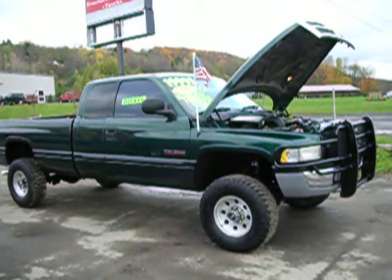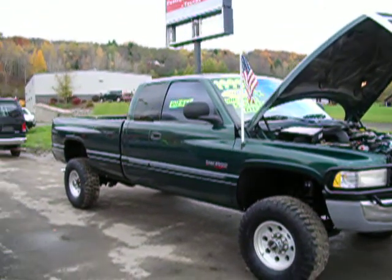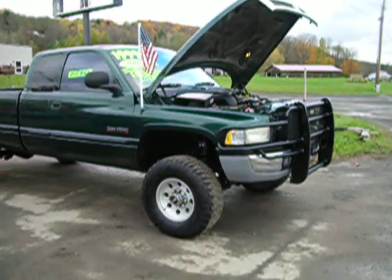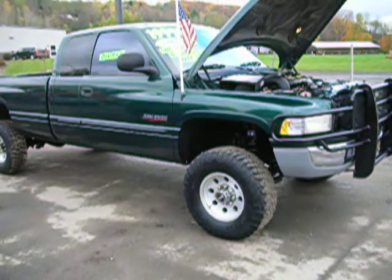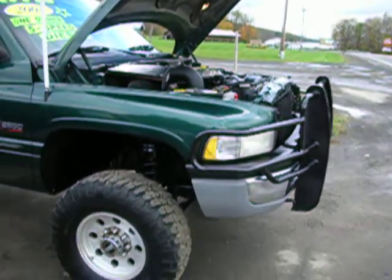It's got some nice American racing wheels on it. It's also got a Magna Force air box, an Edge programmer, a DynaMax full exhaust, a 2-inch leveling kit, and a nice Ranch Hand brush guard.